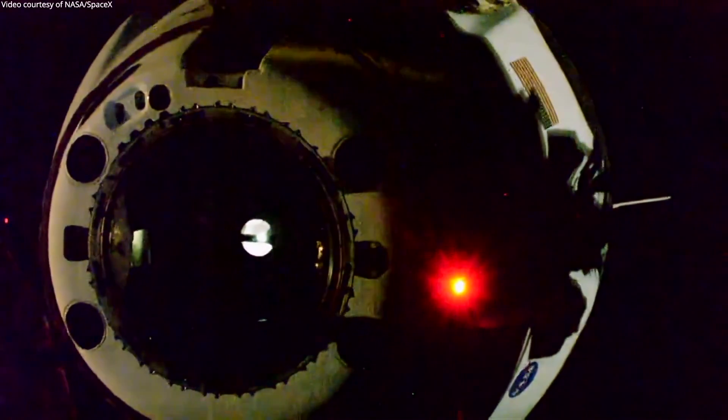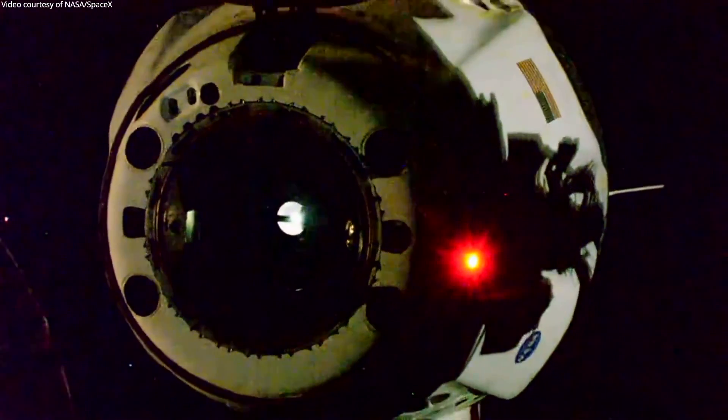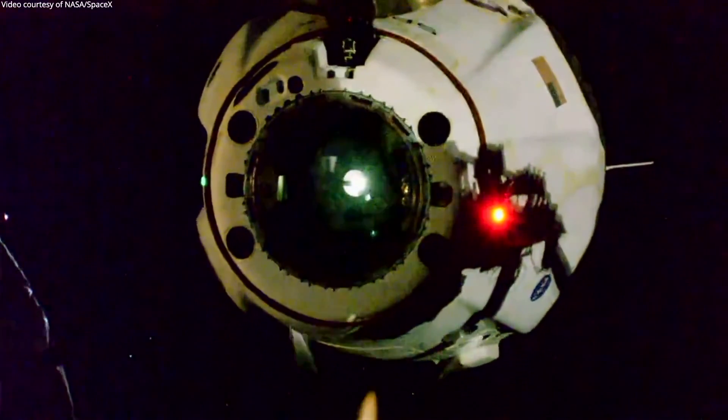The undock happened during orbital night just before sunrise. You can see the red and the green navigation lights, showing that they are indeed in compliance with the Admiralty Order from the 19th century. Apparently good ideas like to stick around even into spaceships.